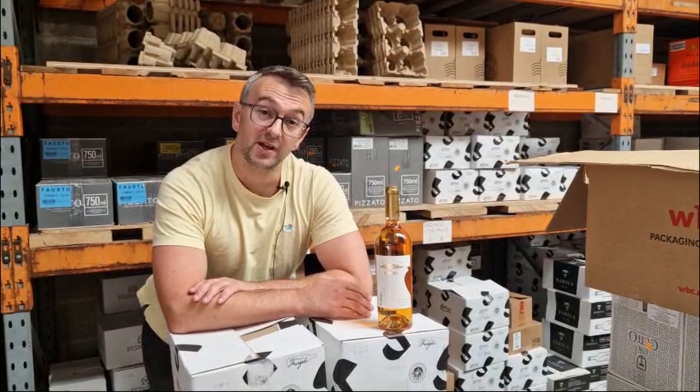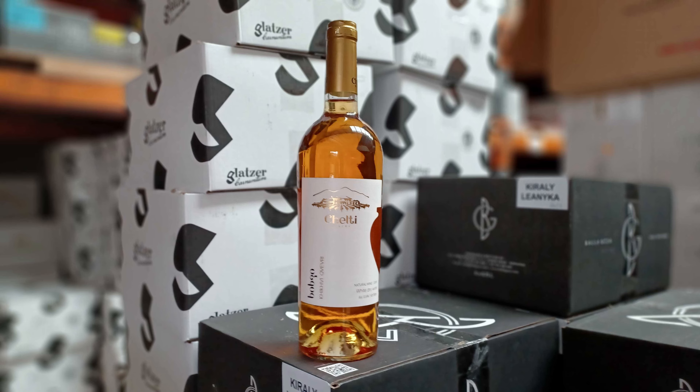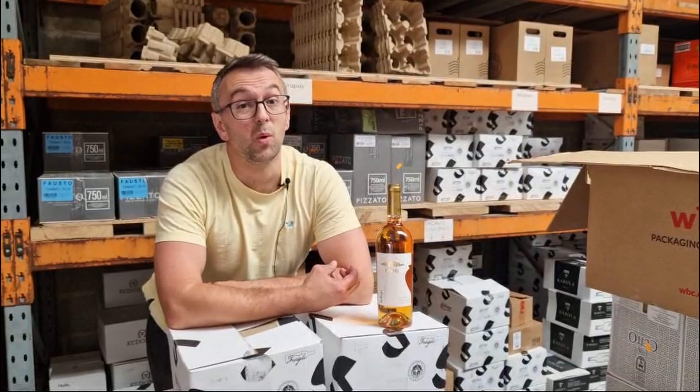Next up we have another wine from Chelty Family Estates. This is an orange wine, or as it's often referred to in Georgia, an amber wine, which essentially means it's made with white grapes with extended skin contact, similarly to how you'd make a red wine but using white grapes.